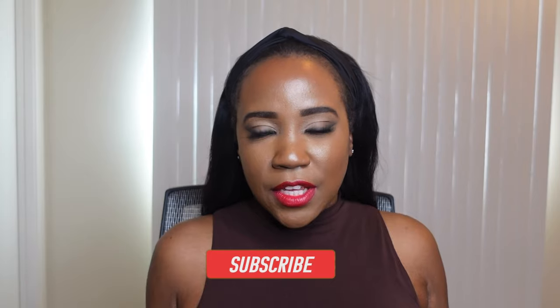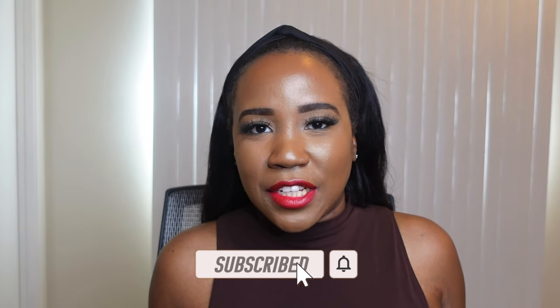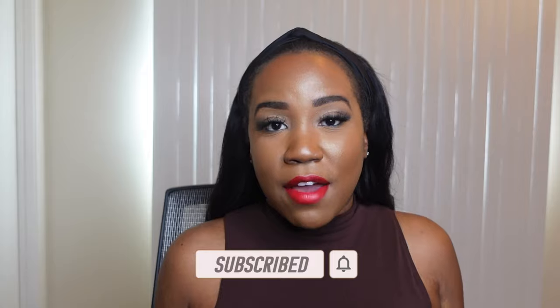Comment down below what are your favorite lipsticks, especially the reds. I want red lipstick and I will buy it all year long — it doesn't matter how many I have, it's my favorite shade. Let me know in the comments what is your favorite red lipstick to wear. If you made it to the end of this video, thank you so much for watching. Don't forget to subscribe and hit those notification bells so you're notified every time I upload. Thank y'all so much for watching and I'll see you in the next one. Bye.